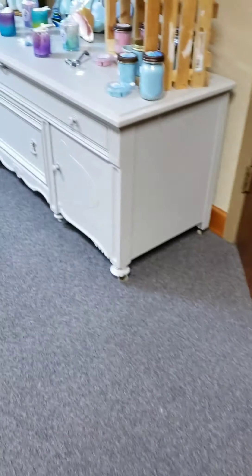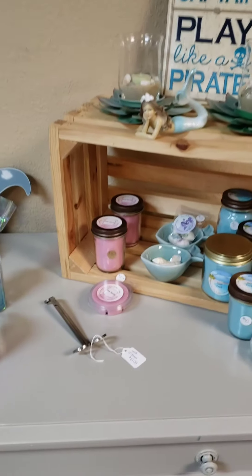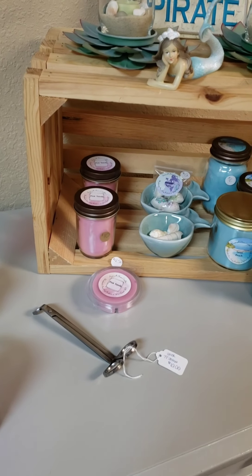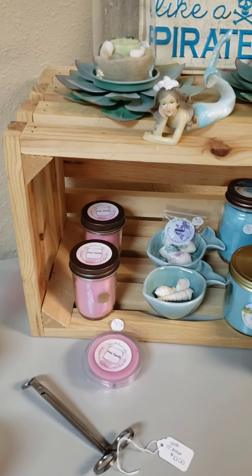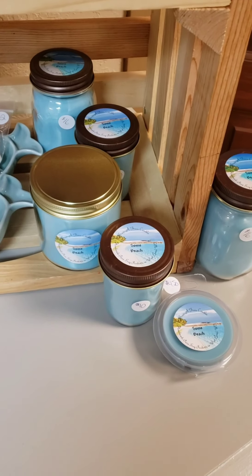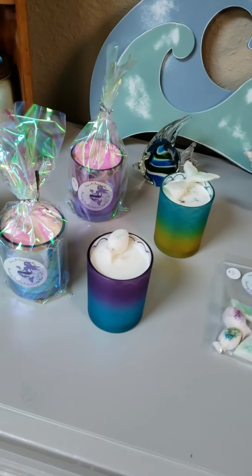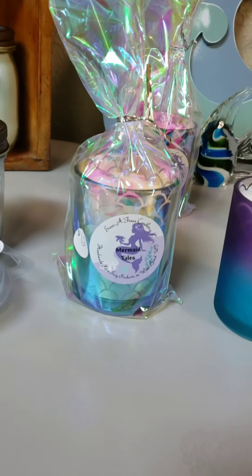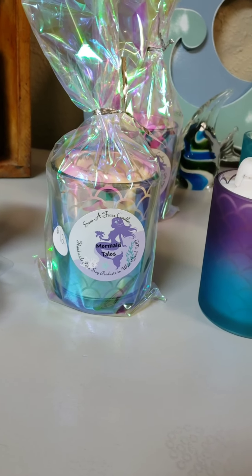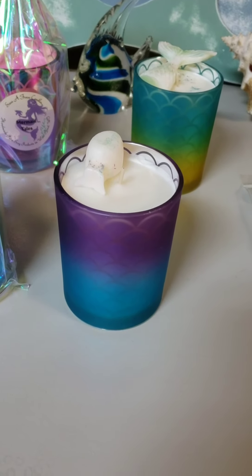This is kind of our beachy, fresh air theme. We have pink sands, which is a Yankee-type fragrance. We do have fragrances based off of other companies as well, but we always come up with our own fun names and fragrances too. This right here is not available on the website — it's only available in store. It's called Mermaid Tails.